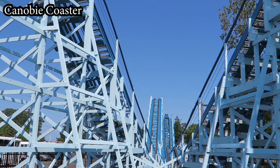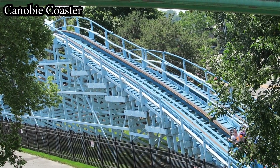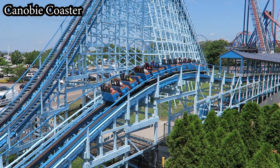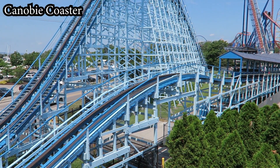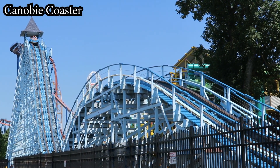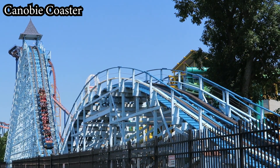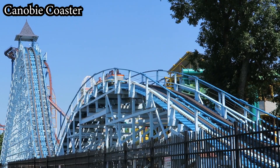Blue Streak is definitely on the shorter end, but it's the only wooden coaster left at Cedar Point, and it packs in some pretty impressive airtime for a coaster of its size. I'll forever credit this Ohio trip for helping me realize that not all classic wooden coasters are painful piles of garbage when they are taken care of properly. I hope Cedar Point keeps this classic coaster around for a long time to come, and eventually adds another wooden coaster in the near future.